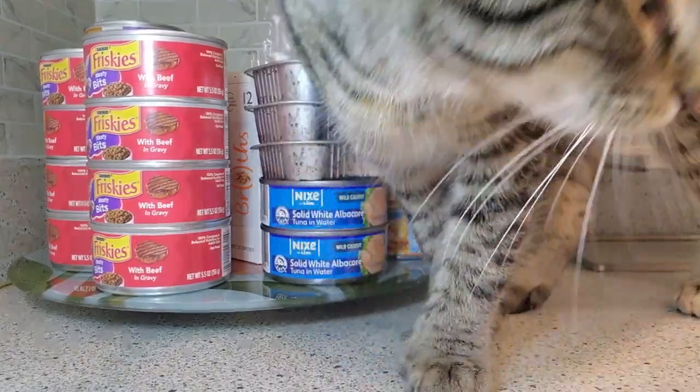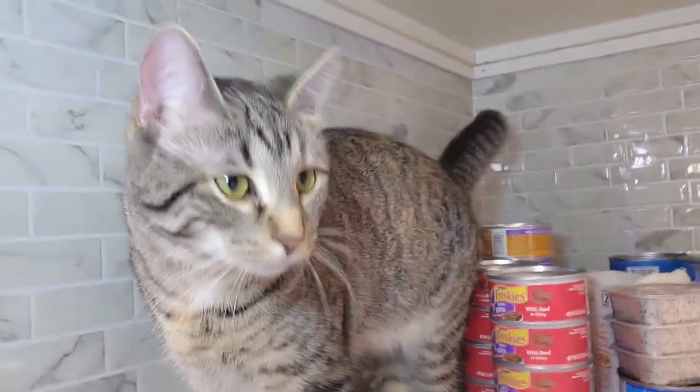There's Littlefoot. She's checking out what I'm doing. When I come home, she'll jump up on the counter and let me know she wants food.